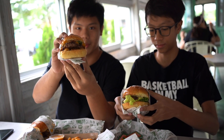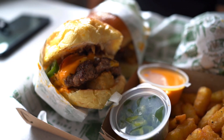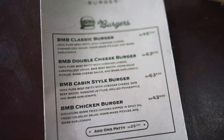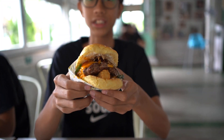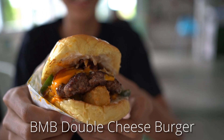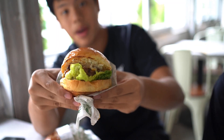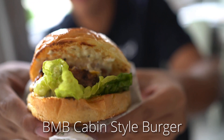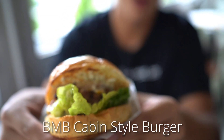Let's see the presentation of the burger. It looks really good, really nice. It looks very appetizing. So this is the Double Cheeseburger — it looks really good, oh man, it looks real good. And this is the Cabin Style Burger. For you guys who like pineapple, there's pineapple over here. Looks really good, probably tastes really good too.